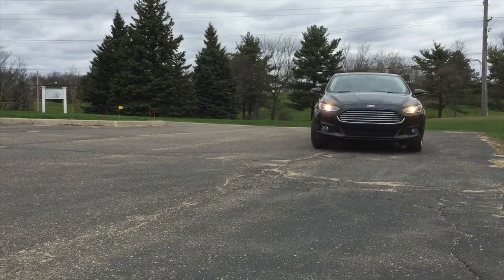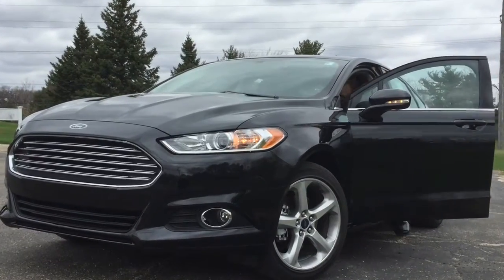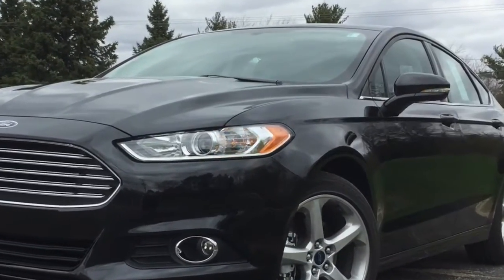The 2015 Fusion is a sports sedan essentially, and it looks like it. It is a good-looking car with sleek lines and it looks more expensive than it is.